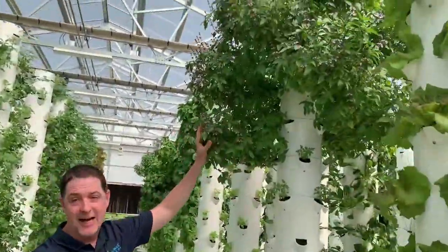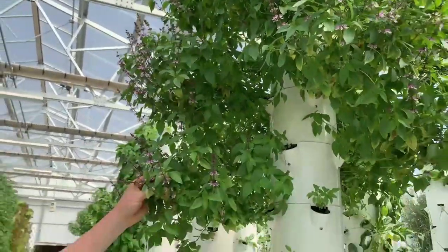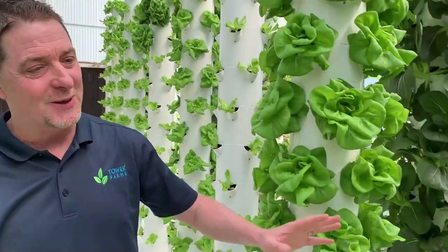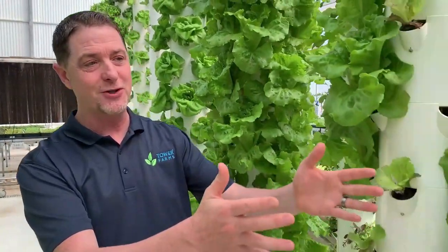One of my favorites up there: Thai basil. A lot of the chefs use these flowers to garnish gourmet dishes, and of course the leaves are used like regular basil. Here's some bib lettuce that's a little bit older, some green leaf lettuce, and one of my favorites — purple choy.